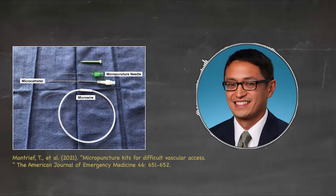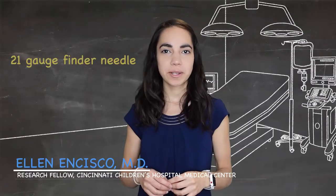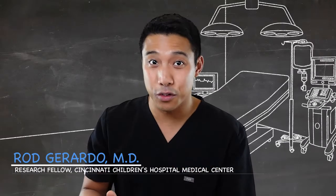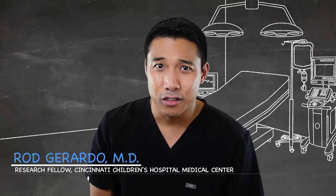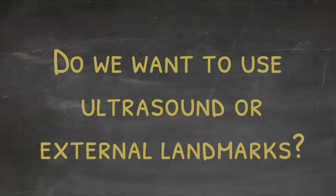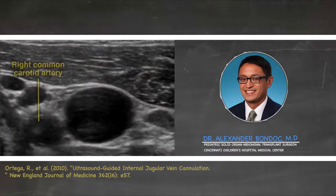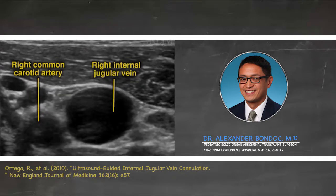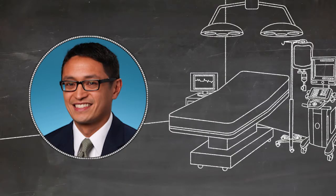I like to use a micropuncture kit. The micropuncture kit comes with a 21-gauge finder needle, which is a lot different than the 18-gauge needle that comes with some tunneled line kits. So the position on the OR table with a vertical shoulder roll and our micropuncture needle kit — we're ready to place this line. But first, do we want to use ultrasound or external landmarks? Using an ultrasound for an IJ central line attempt is the number one preferred way of doing things. It's certainly the safest, with the lowest risk of pneumothorax and the lowest risk of injuring the carotid artery.